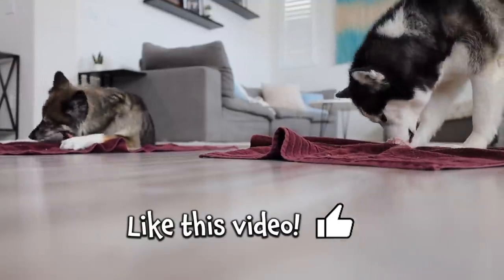Like this video if you want to see their nighttime routine. We'll see you next time.